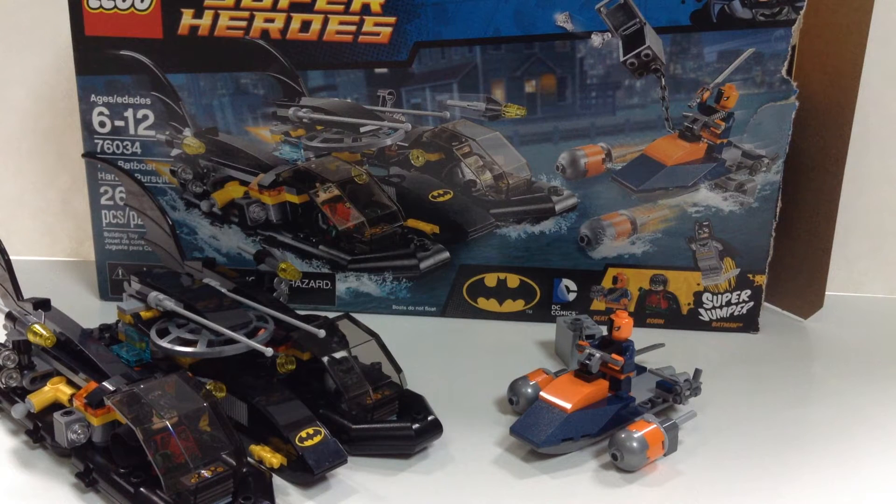It comes with three minifigures: Deathstroke, Robin, and Batman. Batman is not exclusive, but Robin and Deathstroke are exclusive to this set, which is very neat.